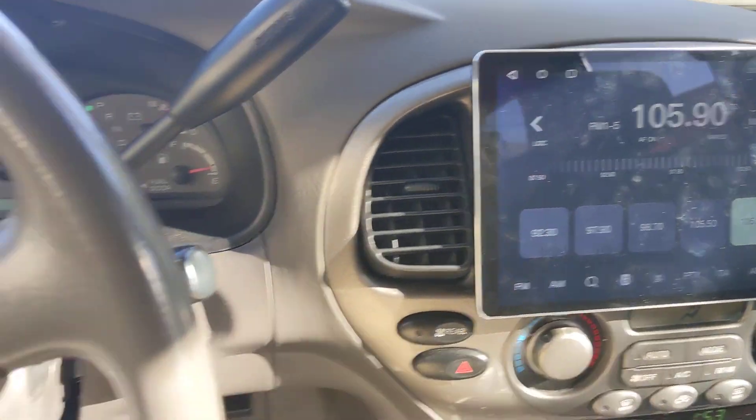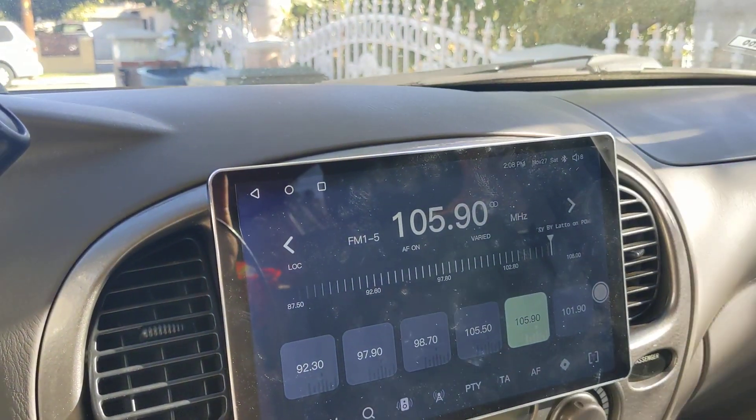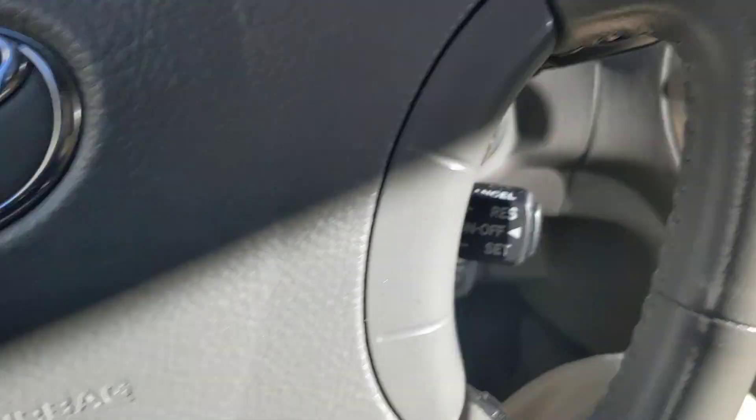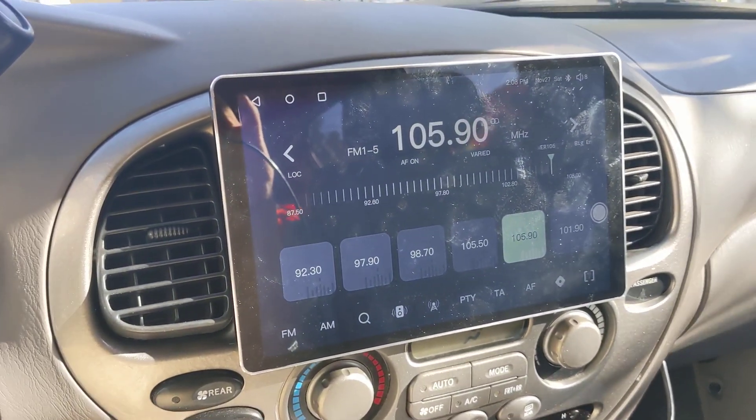The steering wheel controls work — changing channels up and down, so it's all working. I put this button at source, it's not very useful at source, so what I'm probably gonna do is repurpose it for mute.